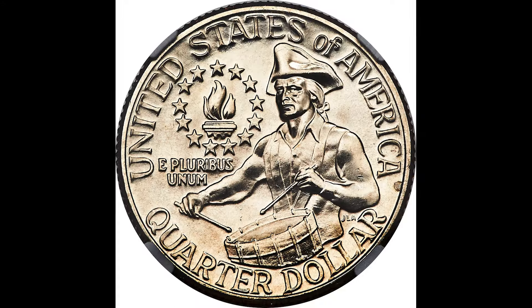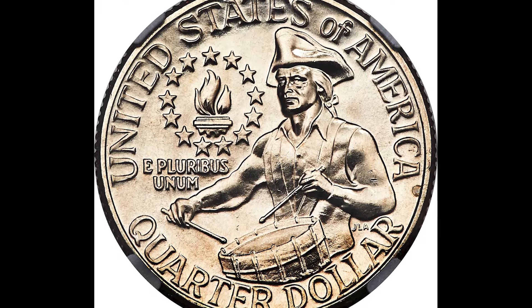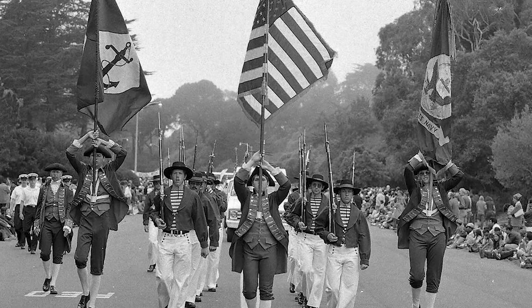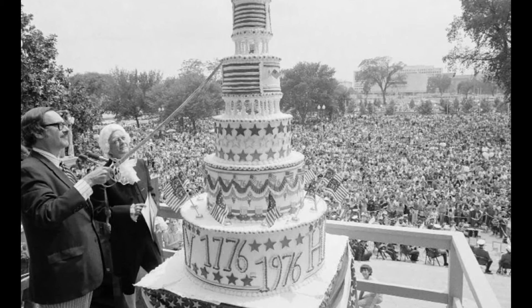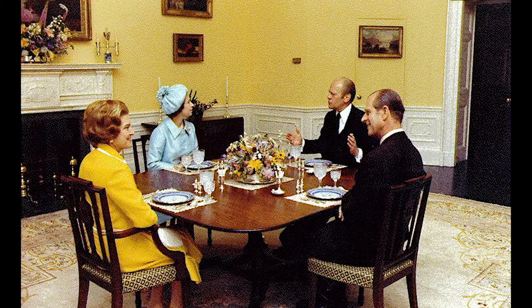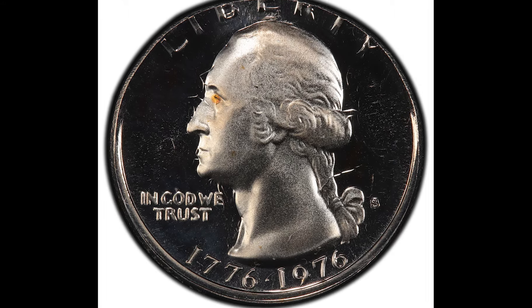In this video, we are going over some incredibly rare bicentennial quarters. These quarters were produced to celebrate the 200th anniversary of George Washington. When they first started making these coins, they actually didn't produce enough of them. People were hoarding them and the prices went up quite a bit. Once the U.S. Mint got wind of this, they produced these to oblivion — so many of these coins that the value dropped significantly.